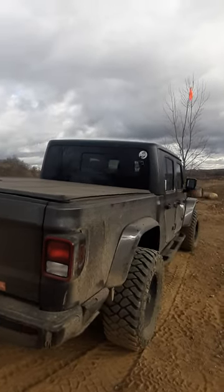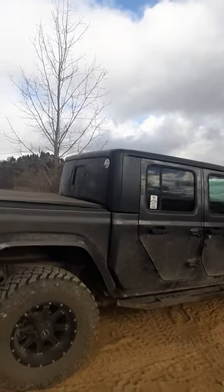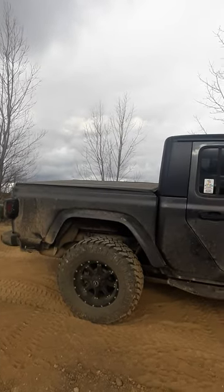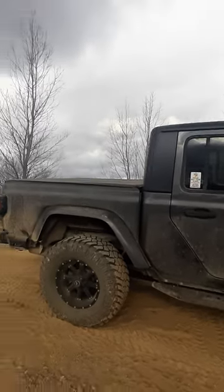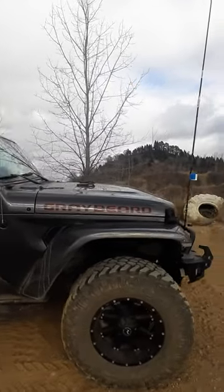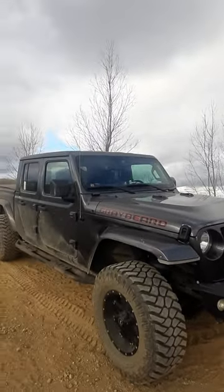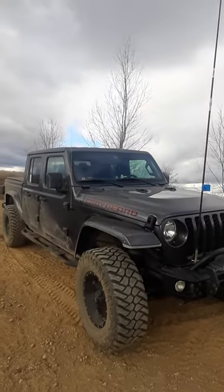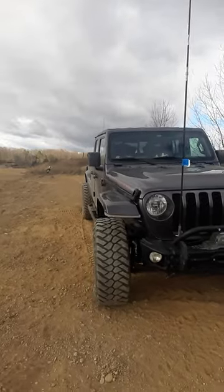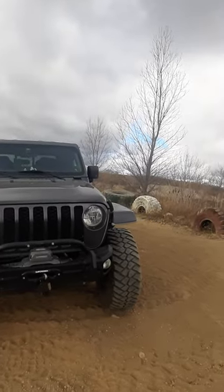But this is about 36,000 miles. The EcoDiesel and the Gladiator has been absolutely great. We have not had any issues with the engine; we have not had any issues with the exhaust system. Some people complain about issues — everybody's got issues with the diesel — but this has been one that hasn't had any issues yet. Eventually they all have some kind of problem, but this thing's been going strong for 36,000 miles, a little over.